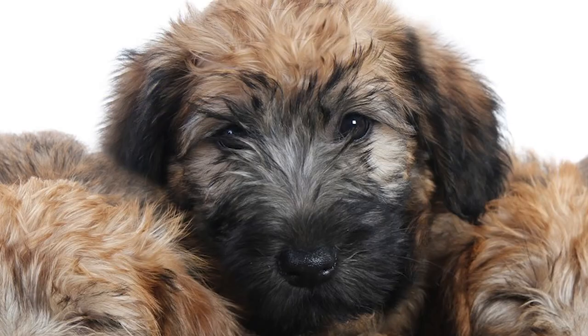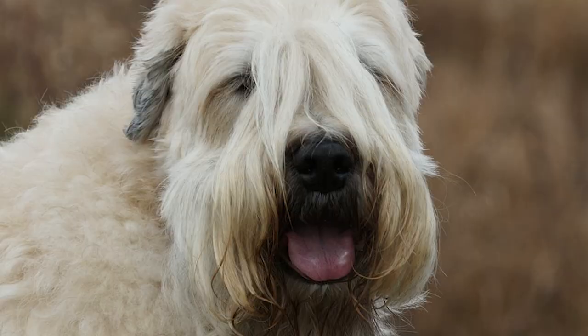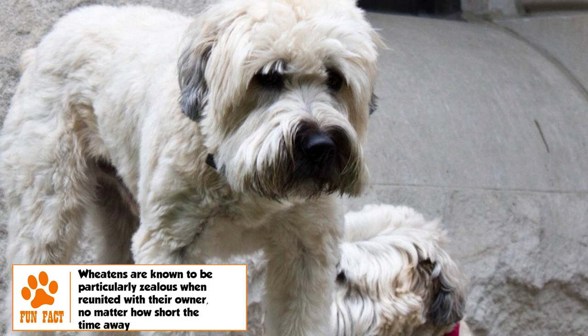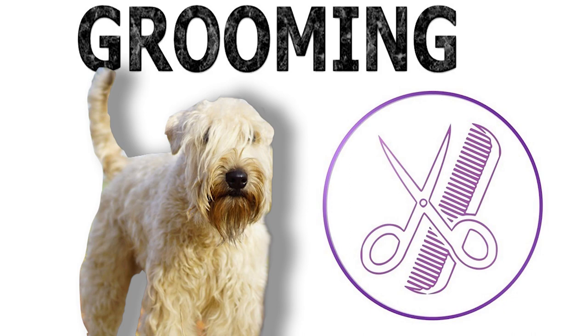The abundant single coat is a distinguishing feature of the breed, covering the entire body, soft in texture and silky with a gentle wave. There are two coat types: the Irish is more silky and wavy, while the American is thicker and woolier. Puppies have dark coats of red, brown, mahogany, or white, eventually maturing into a wheaten color as the dog grows older.